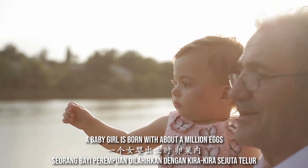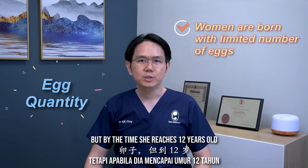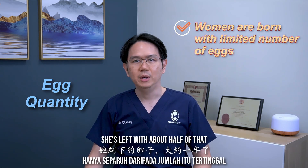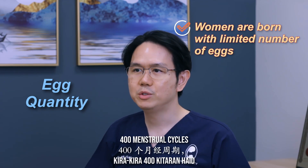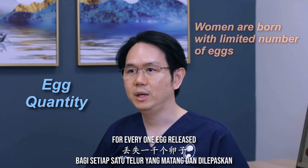A baby girl is born with about a million eggs inside her ovaries at birth. But by the time she reaches 12 years old and starts having menses, she's left with about half of that, which is 500,000. Over the next 38 years, she would have roughly 400 menstrual cycles, meaning that a thousand eggs are lost for every one egg released.